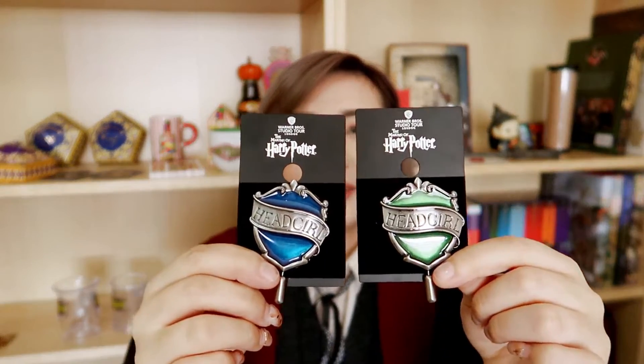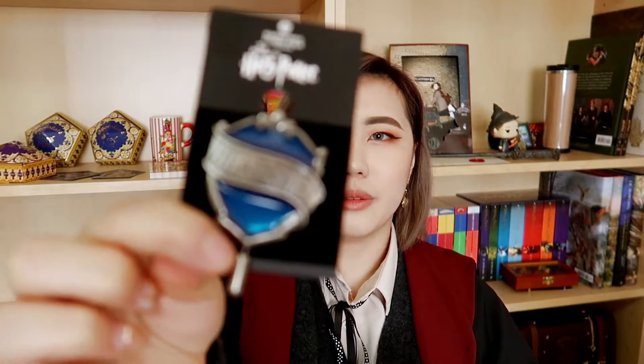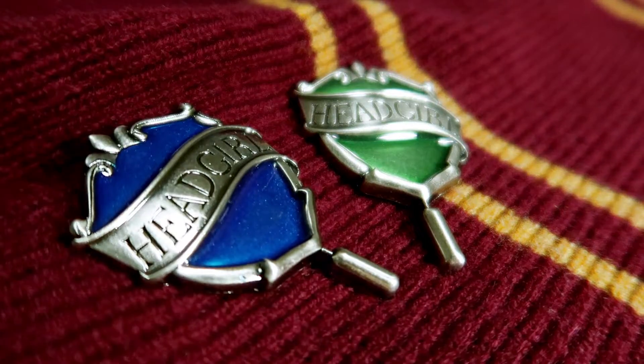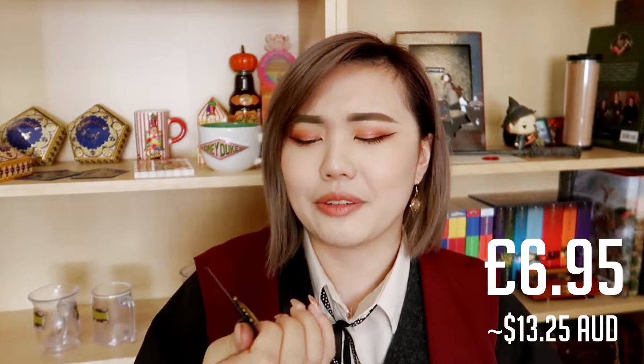I also got the Slytherin and Ravenclaw Head Girl pins. I got these two because I was in Harry Potter sensory overload and thought they would look nice alongside the Hufflepuff and Gryffindor ones in my pin collection. I was actually supposed to get the Ravenclaw Head Boy to have an even number, but I picked up Head Girl by mistake. The outside part of these two pins is in silver, which gives a bit of variety. The Head Boy and Head Girl pins were £6.95 each — though oddly the female ones had £7 written on the back.